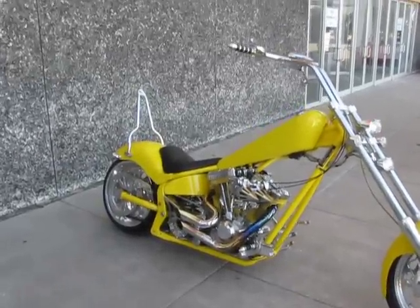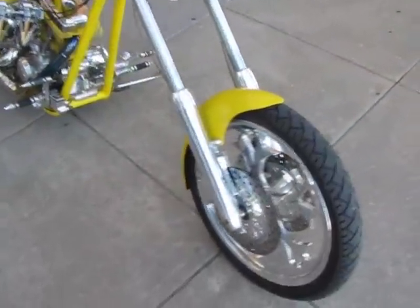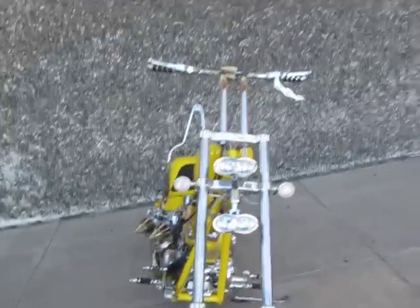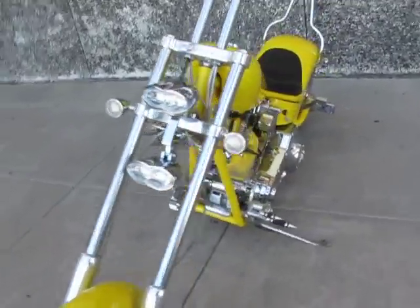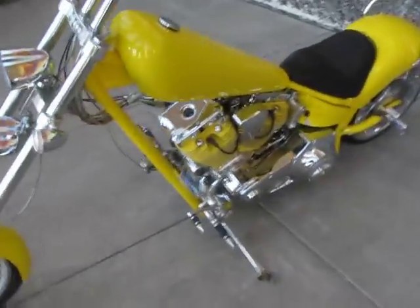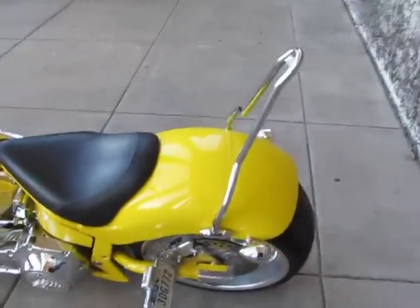Hello folks, this is Bronco Bob with American Motorcycle Trading Company, and I'm here today to show you one of the craziest Texas choppers I think I've ever seen. It's a 2006 model with 680 miles. It belonged to a doctor — he had a lot of money, he just didn't have time to ride, and that's why it has no miles.